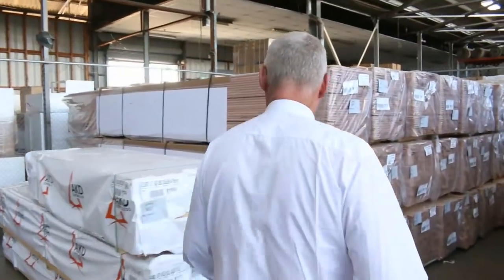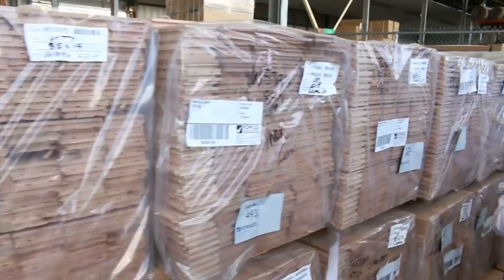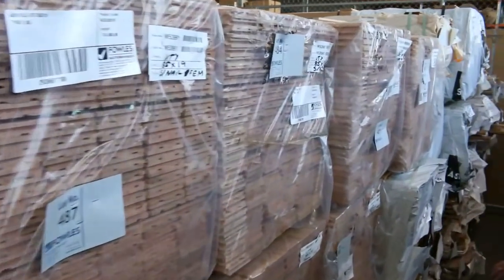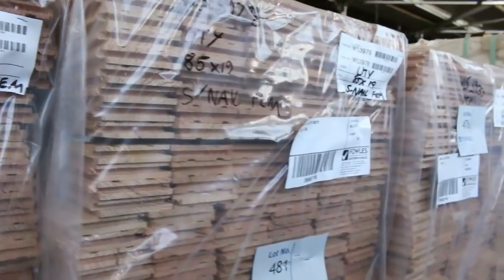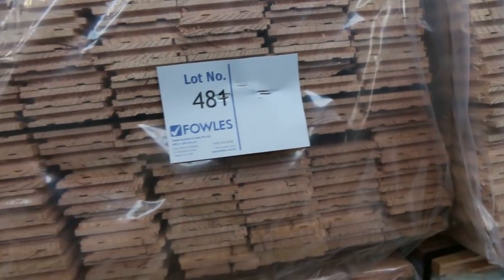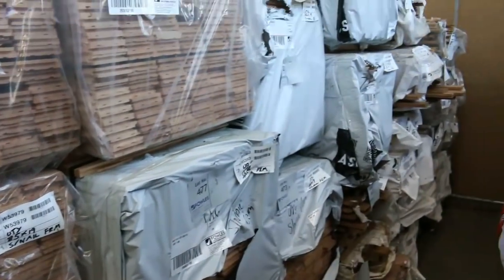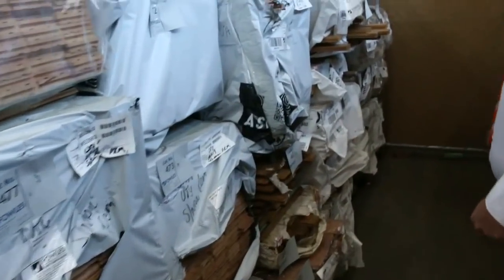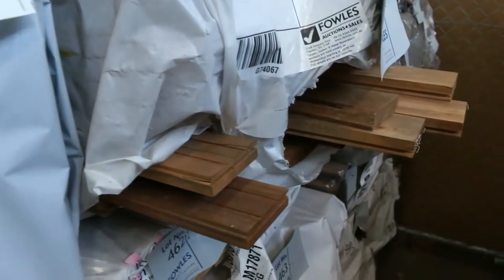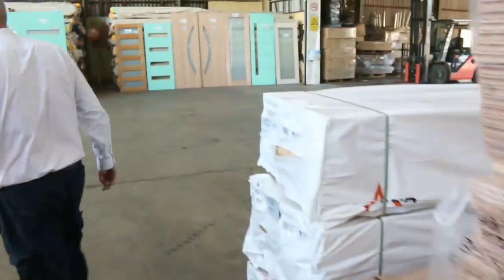Over here we make our way across to a big heap of flooring — the cash flooring. Plenty of that — it's 85 by 19, normally sells for around about the low $2 a metre mark, around about $26–27 a square metre, an absolute bargain for hardwood flooring. Plenty of other packs of flooring through here in a variety of different species, including some spotted gum — a good mix of flooring tomorrow.